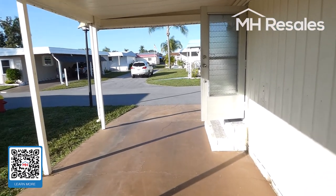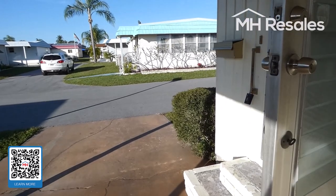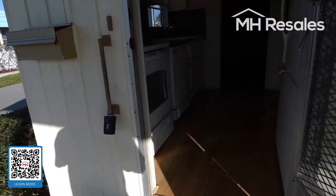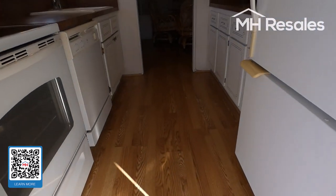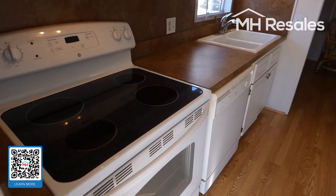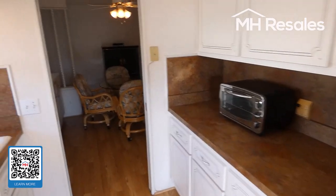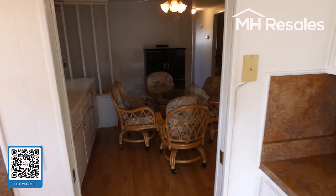We'll be entering into the kitchen. This home has a roof over on it. Laminate flooring in this area. Ceramic top range, bottom freezer fridge, double bowl sink.